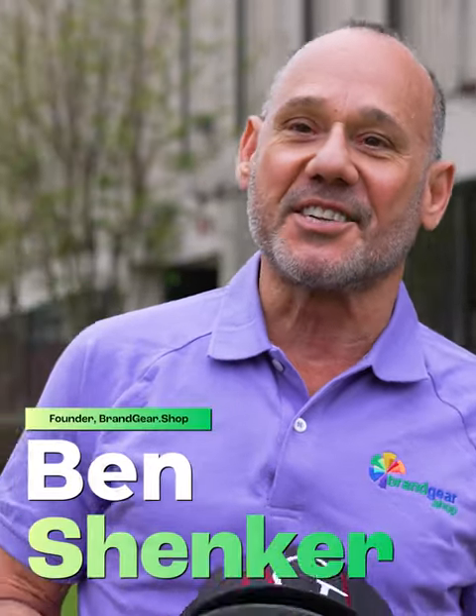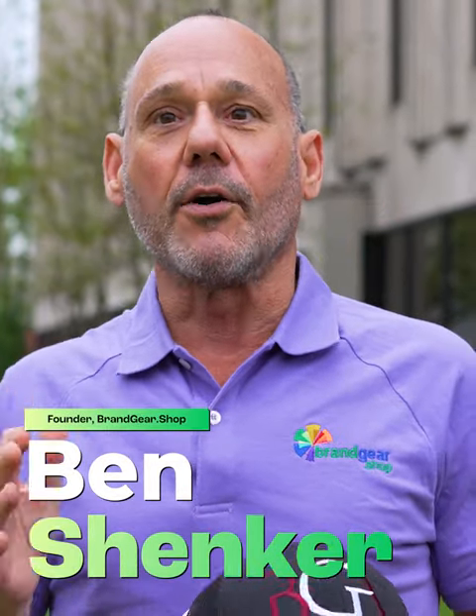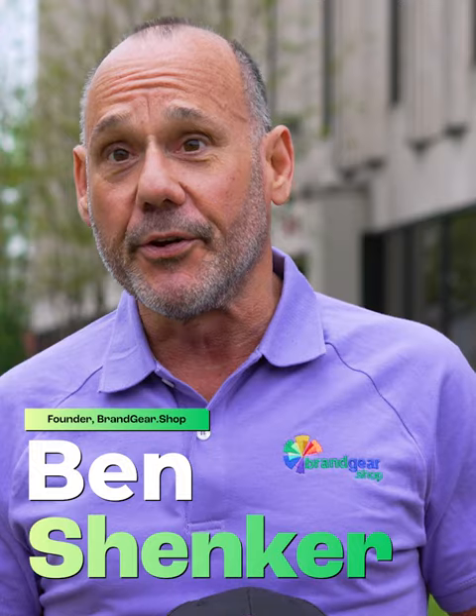Hi, this is Ben with brandgear.shop. We get asked all the time: what product can we do that will give the one thing that everyone's going to value and we're going to get the best use for our dollar?